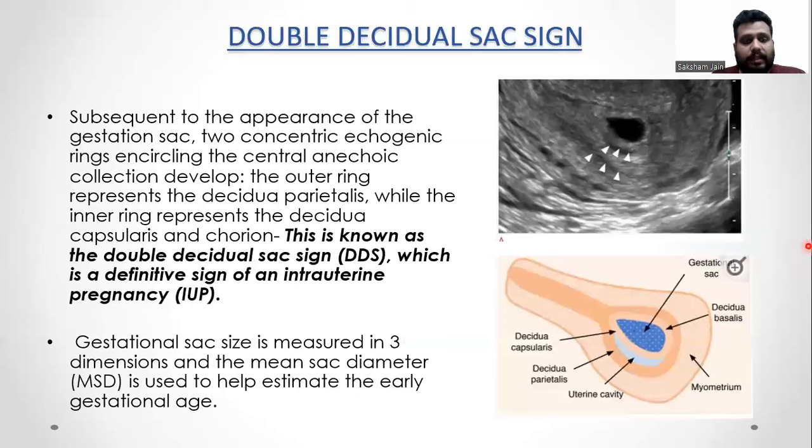Subsequent to the appearance of the gestational sac, two concentric echogenic lines encircling the central echogenic collection develop. The outer ring is called the decidua parietalis, while the inner ring represents the decidua capsularis and the chorion. This is known as the double decidual sac sign, which is the definitive sign of intrauterine pregnancy. Gestational sac size is measured in three dimensions and the mean sac diameter is used to help estimate early gestational age.